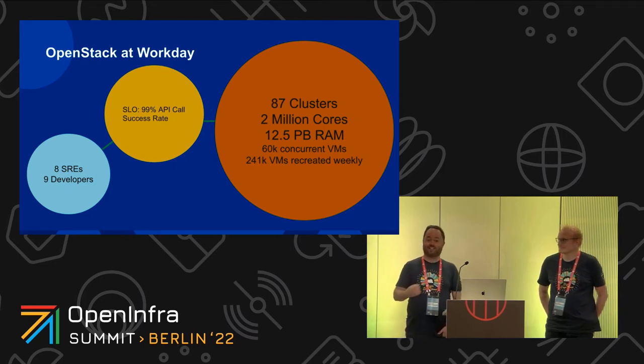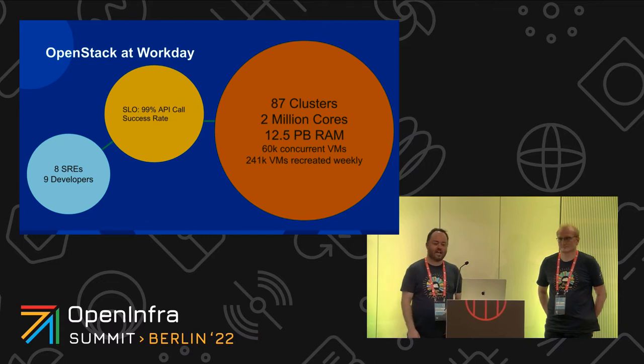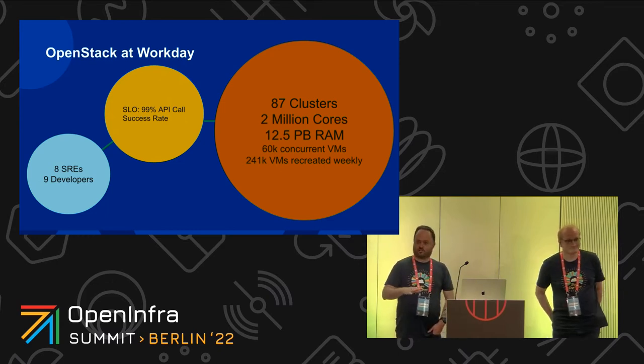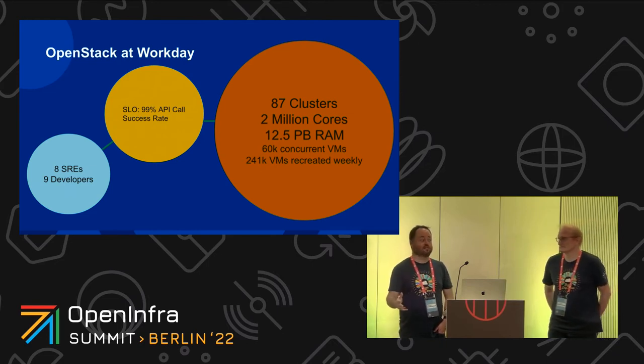Workday has 87 clusters of OpenStack, which is why we need the automation to build out these clusters. Each cluster is about 300 nodes and the majority of clusters today are running OpenStack Metaka. That works out to roughly 2 million cores, 12 petabytes of RAM, and 60,000 concurrent running VMs.